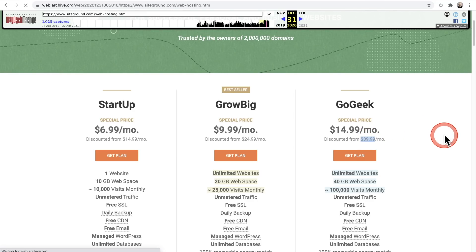This is the non-promotional price. These initial prices are the discounted promotional prices when you first sign up. Now keep in mind this plan here — the Grow Big was for unlimited websites, and the Go Geek was also for unlimited websites.